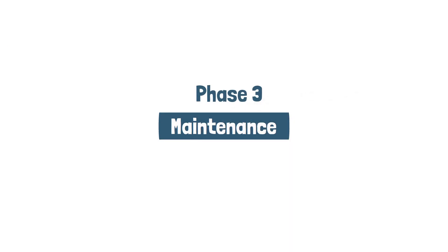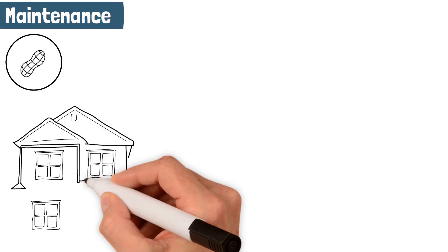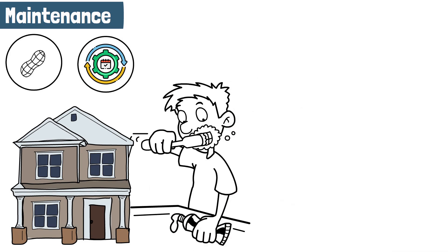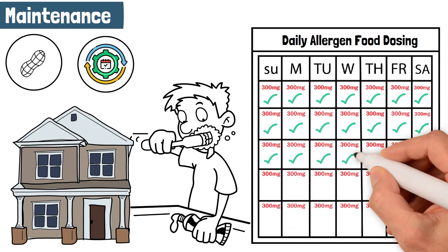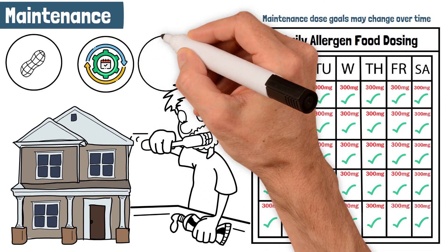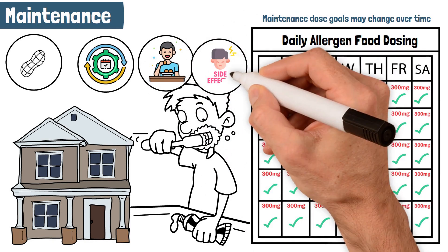Phase 3: Maintenance. Once your child reaches their maintenance dose, they will take this dose every day at home. This will become part of your daily routine, similar to brushing your teeth. Taking your dose every day will keep your child desensitized and protected. You will need to do this continuously for as long as you want to maintain this protection. Your maintenance dose goals may change over time, depending on how much your child likes the food and whether your child is experiencing any side effects.